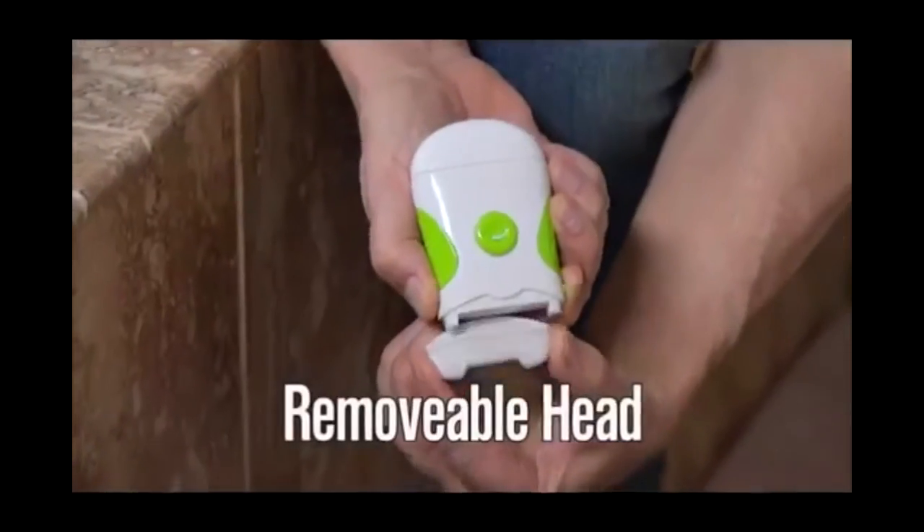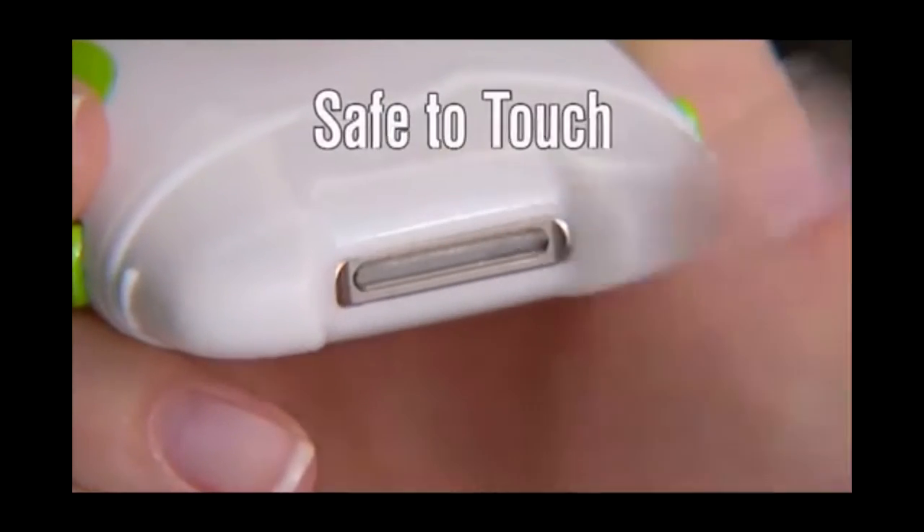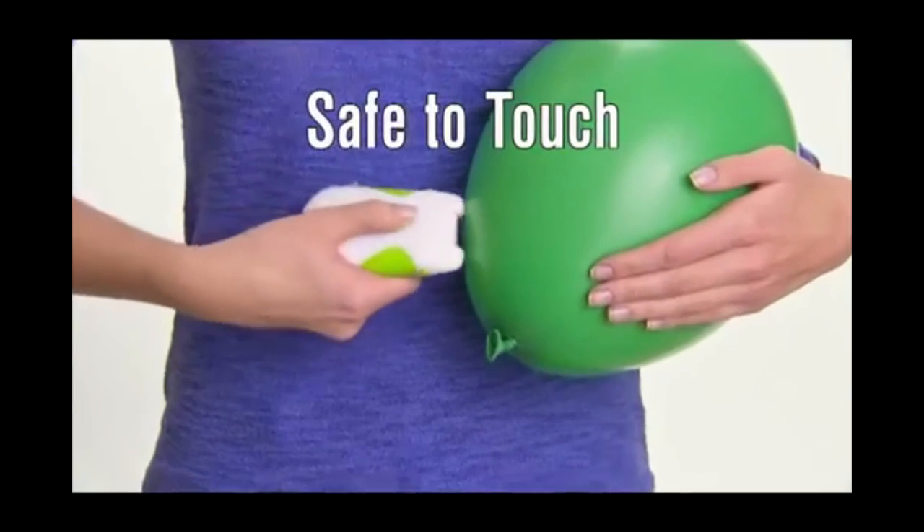Nail clippings are nasty, so instead we'll give you a full shavings worth of them. Don't be scared of the dwarf inside your Roto Clipper. These things are safe to touch, and little-known fact: dwarves hate balloons.